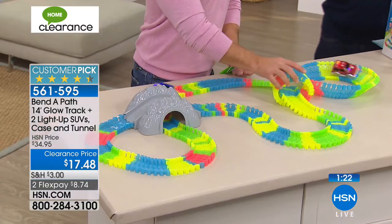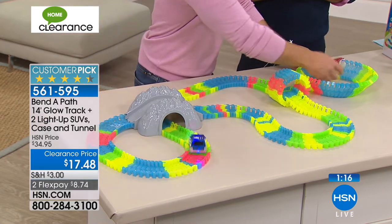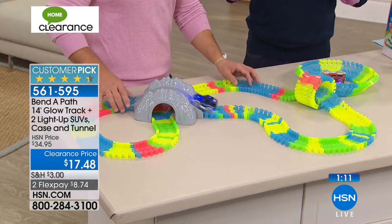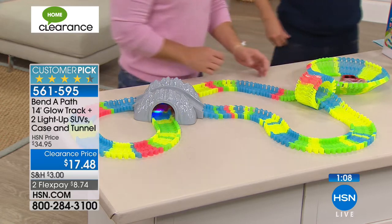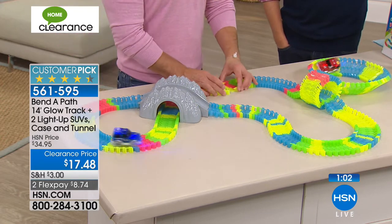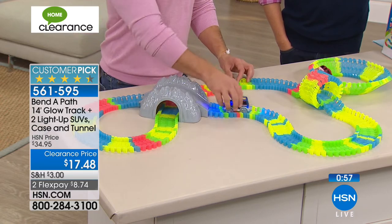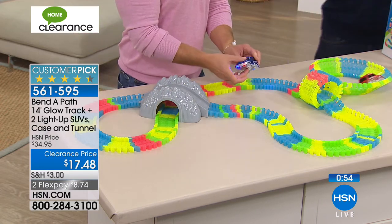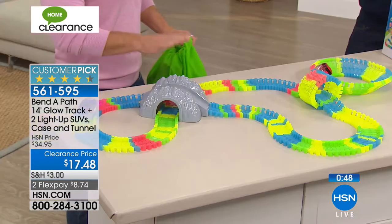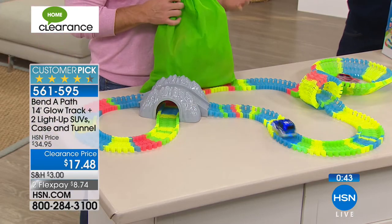We recommend ages three and up. Right out of the box you have fun — there's not really a learning curve. I gave it to Oliver at about two and a half and I was supervising, but it really is a great gift. One of our guests had her son's birthday and he loved ours, but someone got him a similar product — it didn't fit and snap together the same way, didn't glow in the dark, and the cars didn't even light up. Remember, these cars have lights so they help glow in the dark.